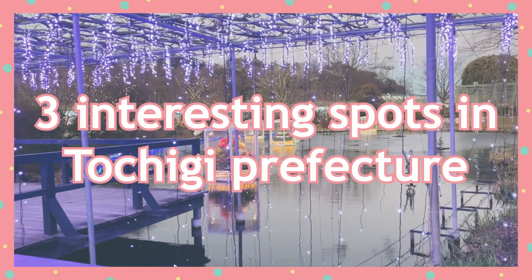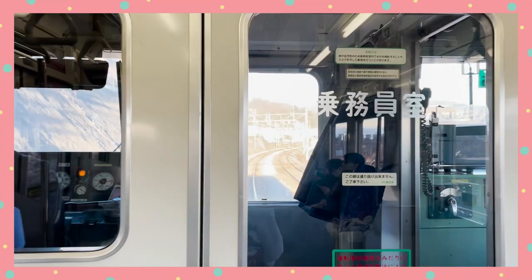Day 2: Tochigi. I visited 3 interesting spots in Tochigi Prefecture and I'd like to take you with me. Let's go!